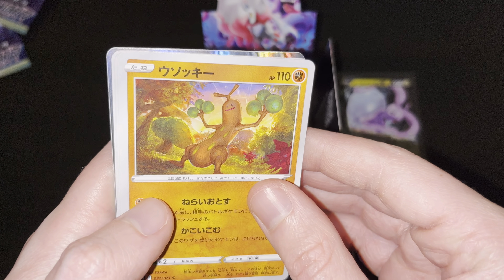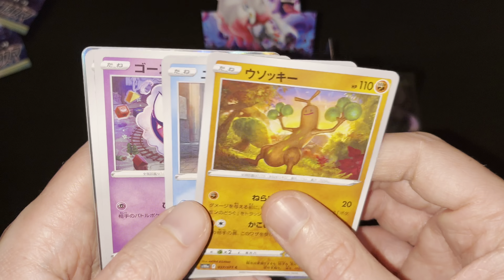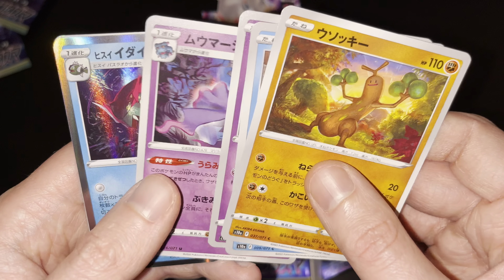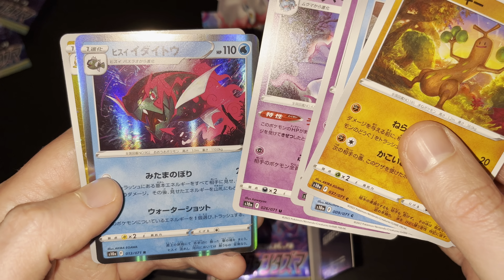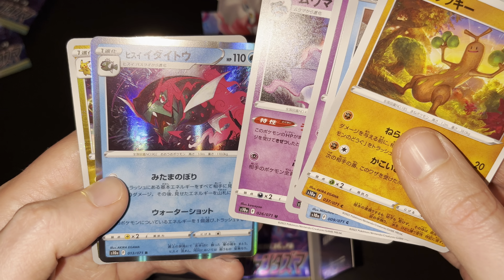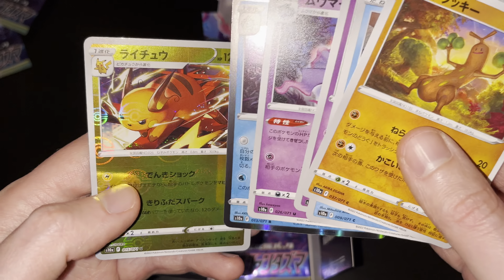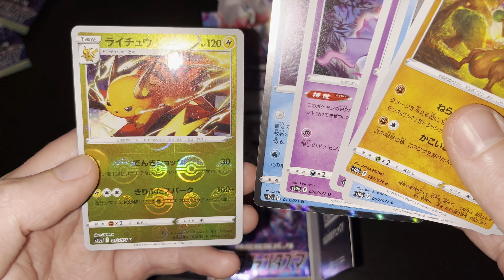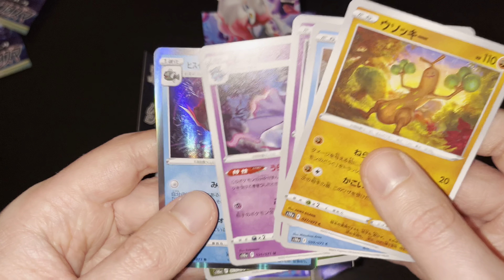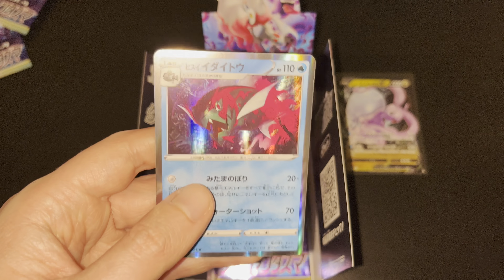First up: Sudowoodo — beautiful sunset here in the forest, Sudowoodo is standing there. Then a Snowbird card, then Gastly, then a Mr. Magius uncommon card. Then a Hisuian Bascula Legion — a rare card, hollow rare, beautiful artwork, one of the new Pokemon from Pokemon Legends Arceus. And then finally a Reverse Foil uncommon Raichu card — beautiful artwork. Raichu is an uncommon card with a great reverse holographic effect.